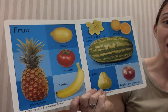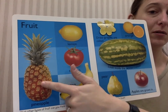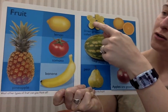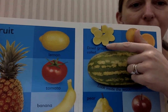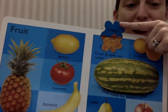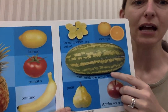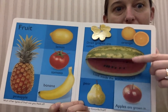Farmers sometimes grow fruit. Here are all kinds of fruit. Let's see what we have: pineapple, lemon, tomato, banana, oranges, watermelon, grapes, pear, apple. Let's look under here — there's a flap. It says dried grapes are called raisins. Have you guys ever had raisins? Raisins are just dried up grapes. Let's look at the inside of the watermelon. Look at all those seeds. Yum, I love watermelon.